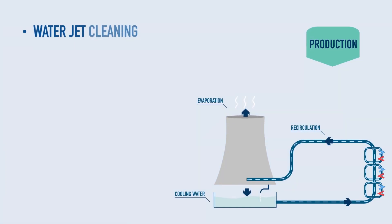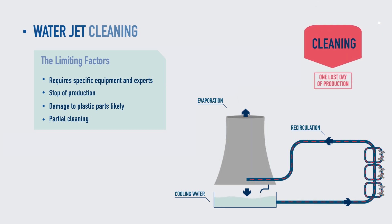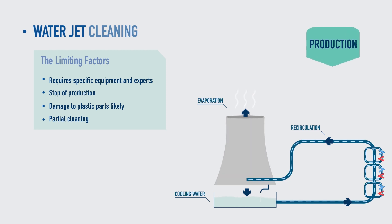Water jet cleaning requires long preparation and team coordination, leading to interruption in the production process, the possibility of some plastic parts being damaged and even leaving some pipelines and exchangers dirty.